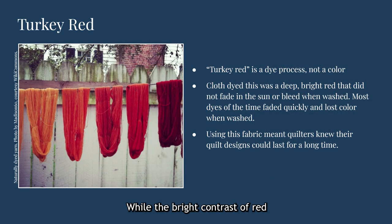While the bright contrast of red on white is appealing to many for its vividness and energy, there are other reasons why red became so popular. Bright red cotton fabrics produced through a particular dye process called turkey red in Western Europe and the U.S. were both colorfast and fade resistant, meaning that they would stand up to repeated washing without bleeding under other fabrics and be less likely to fade under sunlight. Using red fabric dyed in this way meant that quilters could be confident their work would last for a long time even if it was frequently used.